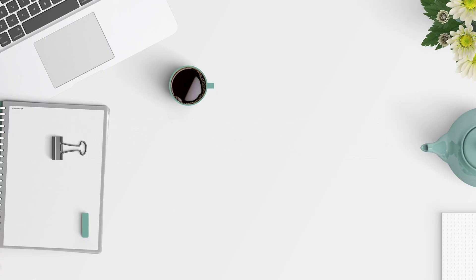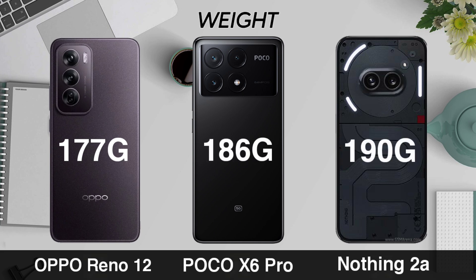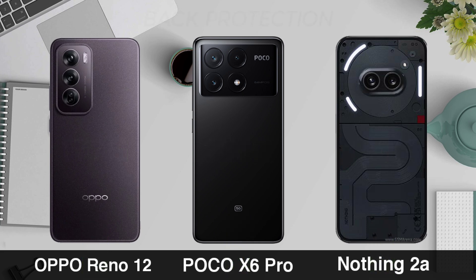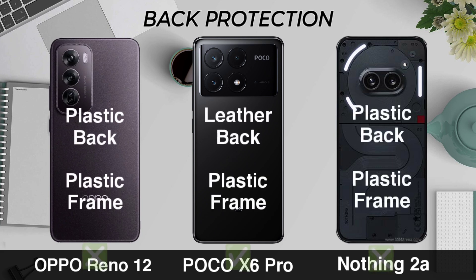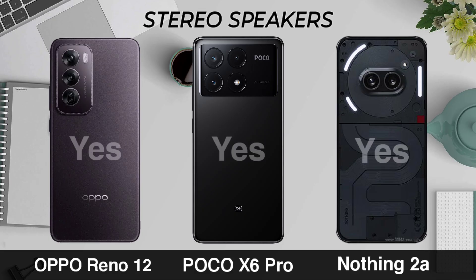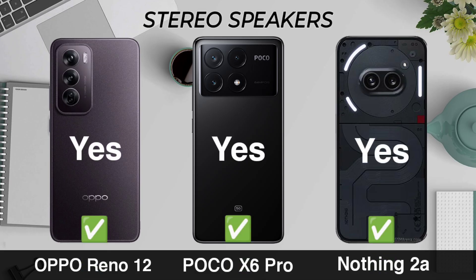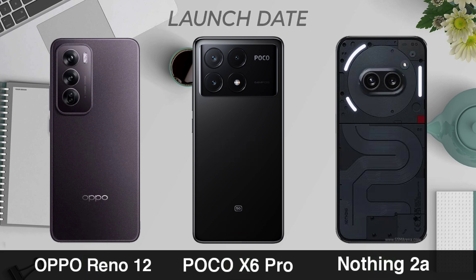NFC, Weight, Build Protection, Stereo Speaker, Headphone Jack, Launch Date.